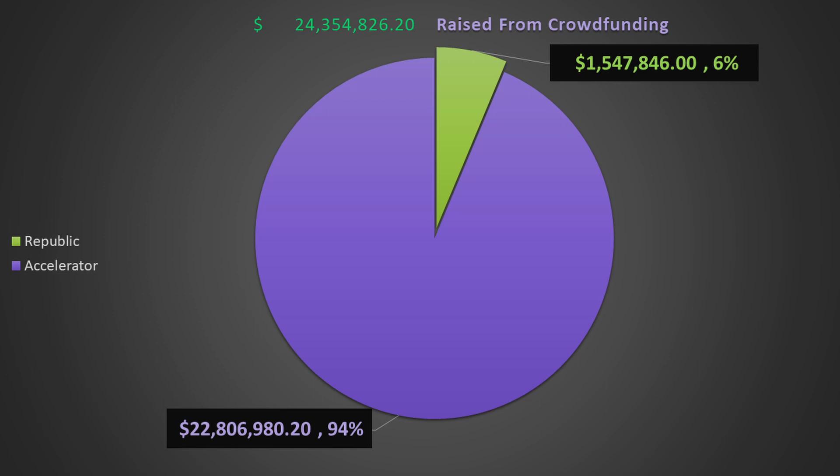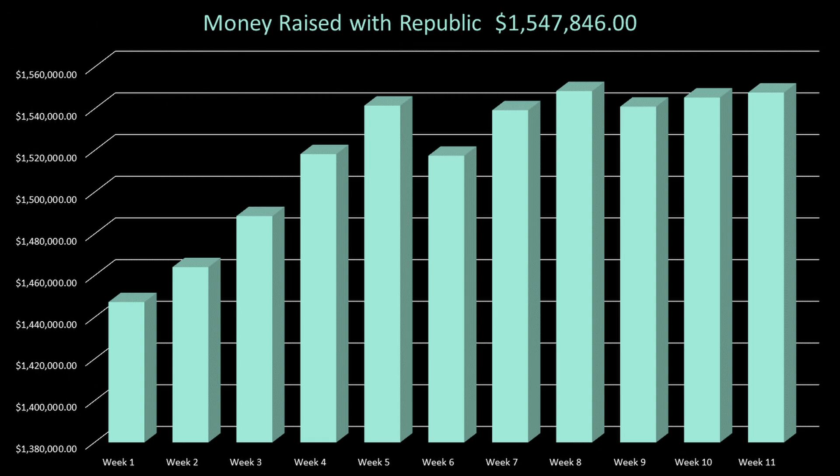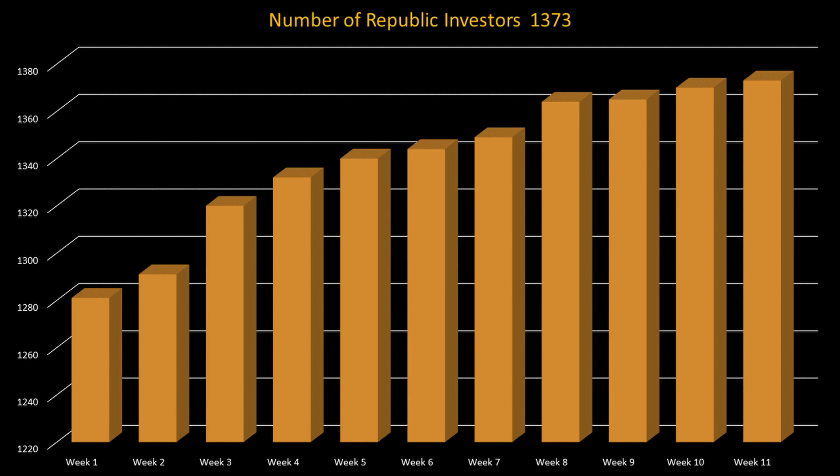Aptera's total raised from crowdfunding is now just over $24.35 million between the Republic app and the accelerator program. Republic reports a total raised of $1,547,846, which is an increase from last week of $2,383, but this is still $1,704 less than the high of $1,548,550 reported three weeks ago. Republic did manage to add three new investors to reach a total of 1,373.